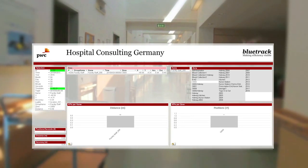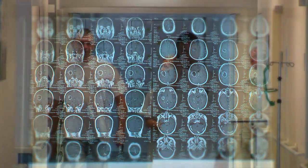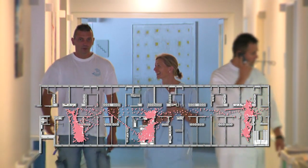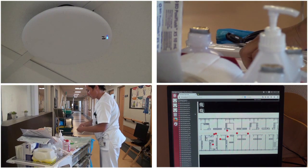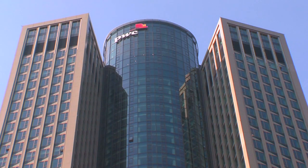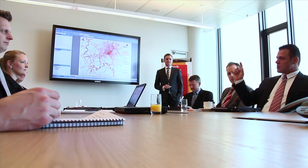Bluetrack is a unique solution giving a precise diagnostic view of existing daily routines and pathways, making efficiency visible. This competitive advantage in tracking technology empowers PwC to add value to consulting services for our customers around the globe.